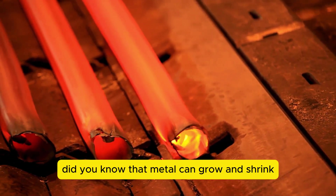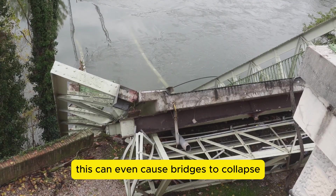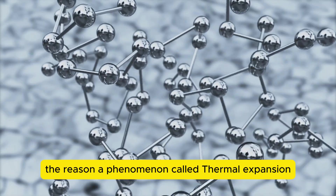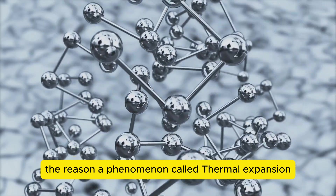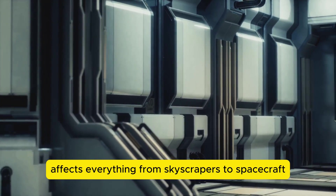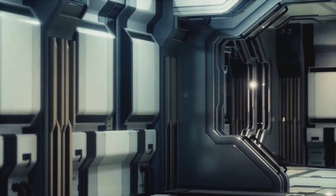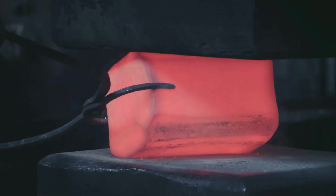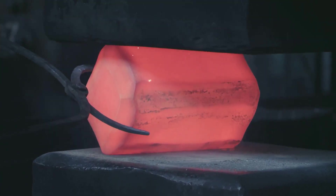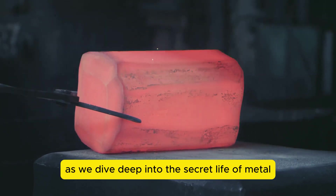Did you know that metal can grow and shrink just like a living thing, and in extreme cases this can even cause bridges to collapse or railways to bend dangerously? The reason is a phenomenon called thermal expansion, and today we're uncovering how this invisible force affects everything from skyscrapers to spacecraft. Stay tuned as we dive deep into the secret life of metal.